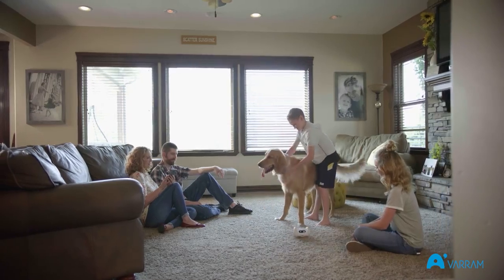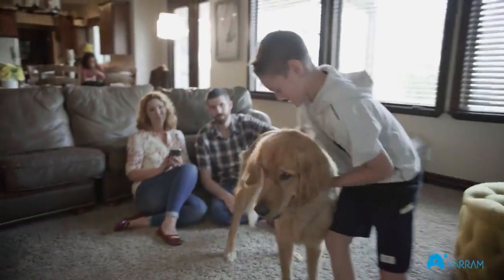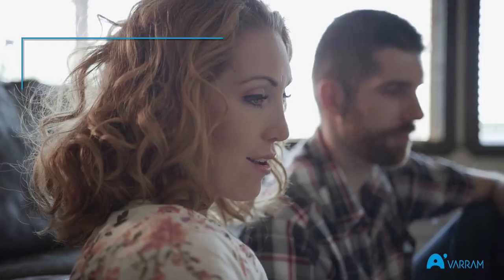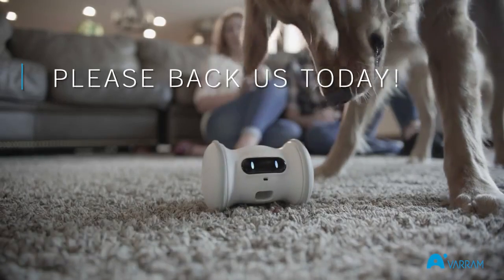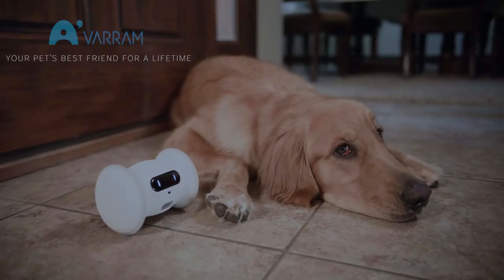We have working prototypes and secured manufacturing avenues. We simply need your help to begin production. So bring a new friend for your dog into your home by backing us today. Varum Pet Fitness is designed to be your pet's best friend for a lifetime.